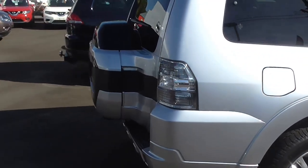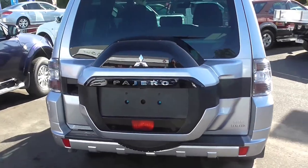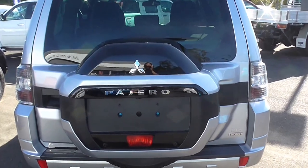As we move to the back of the vehicle, it also comes with the hard rear wheel cover to keep that rear wheel protected in all elements.